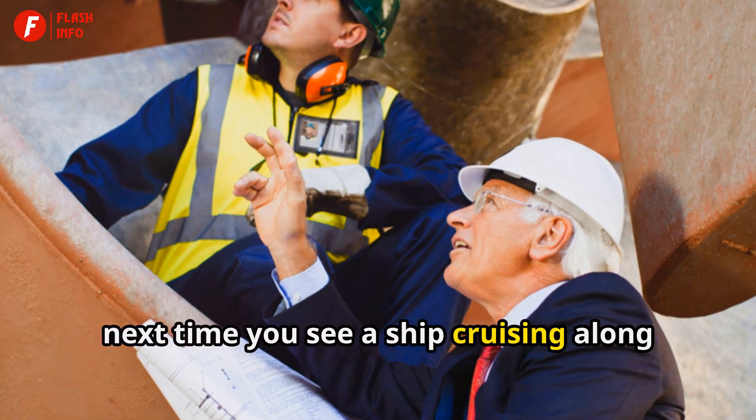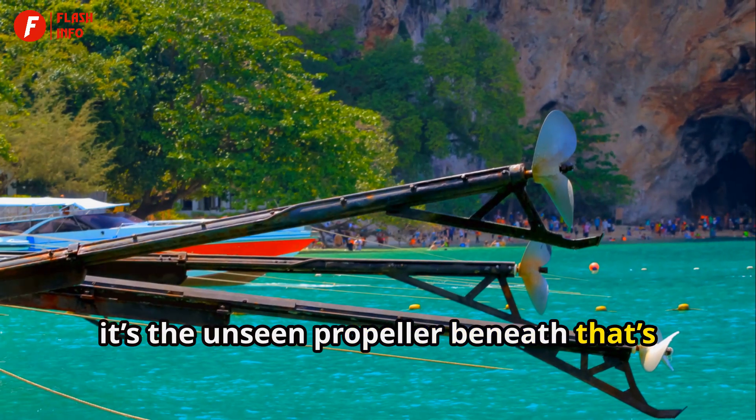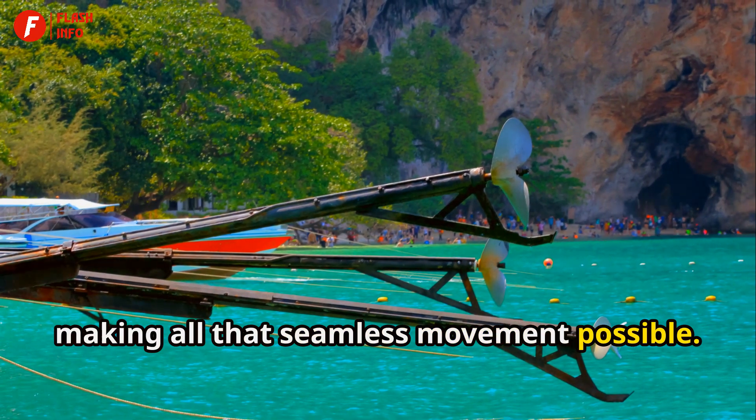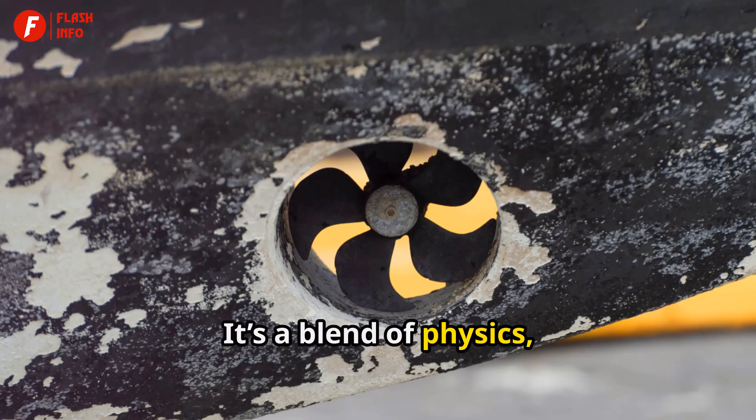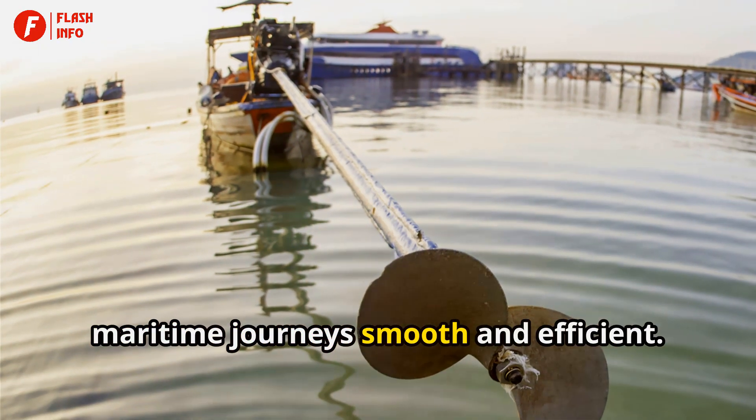So, next time you see a ship cruising along the horizon, remember it's the unseen propeller beneath that's making all that seamless movement possible. It's a blend of physics, engineering, and material science that keeps our maritime journeys smooth and efficient.